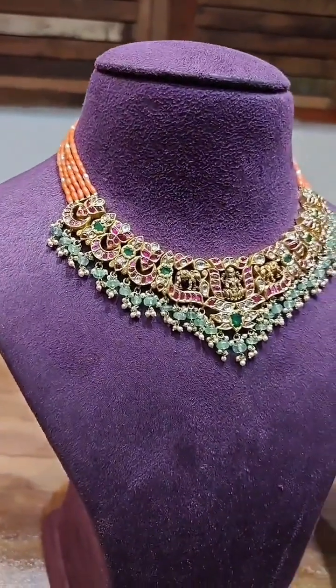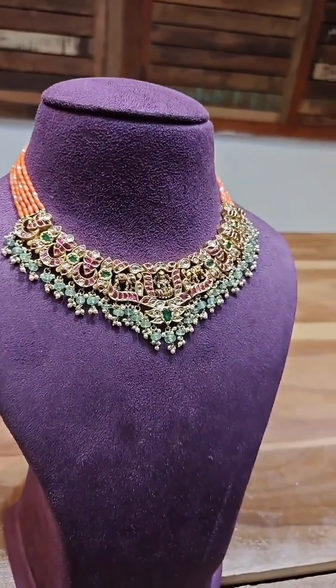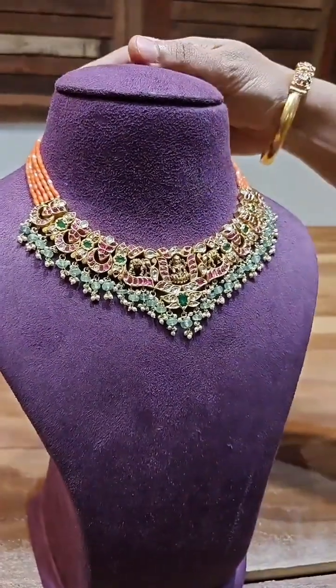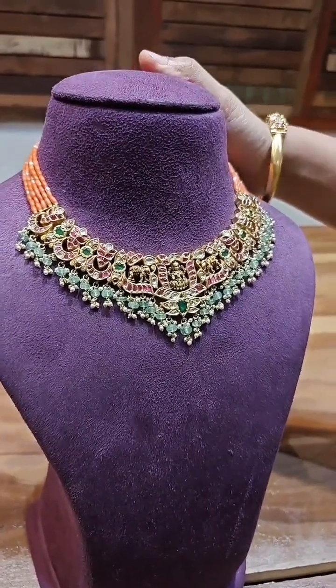If you want any further customizations like drops changing or beads changing, we can definitely go ahead and do it. We will be coming up with beautiful videos for the upcoming complete festival season, with beautiful stock that is very simple and budget friendly.